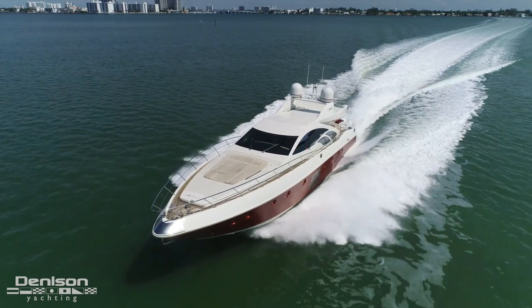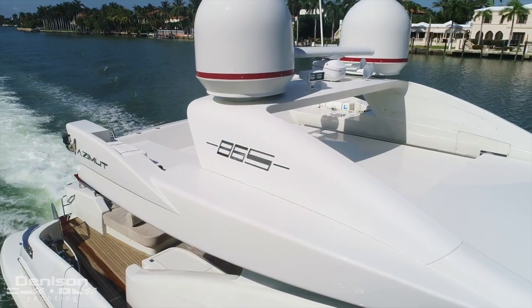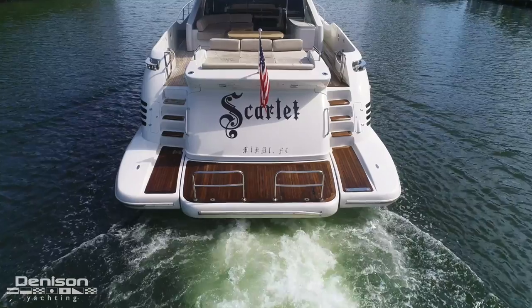Hi, I'm Mike Kiley. I'm with Denison Yachting and today we're in Miami Beach aboard Scarlett. She's a 2008 Azimut 86S. I think Scarlett's an amazing yacht. So during the next few minutes, I'm going to explain exactly why she's so special.